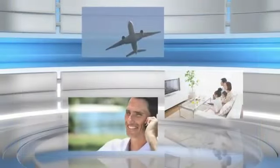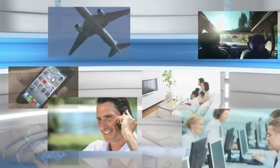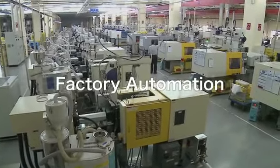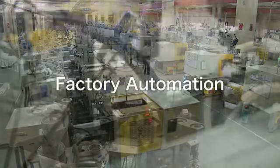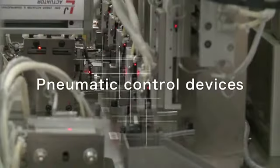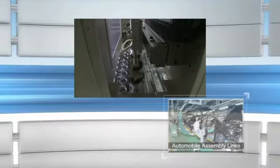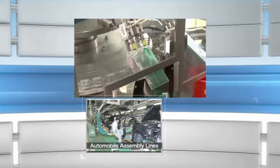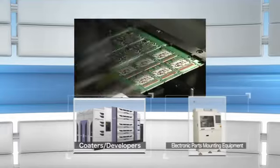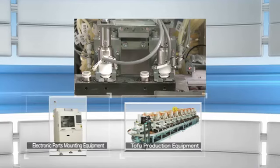Convenient products that are essential parts of modern lifestyles are produced in automated manufacturing plants. The key to this automation is the use of pneumatic control devices. They provide support for automation in core manufacturing fields like automobiles and electronics, as well as cutting-edge fields like IT and areas integral to our daily lives like food and medicine.